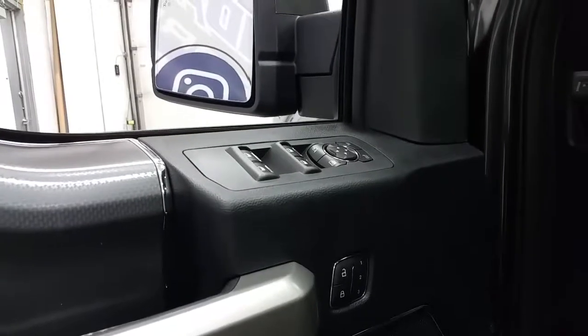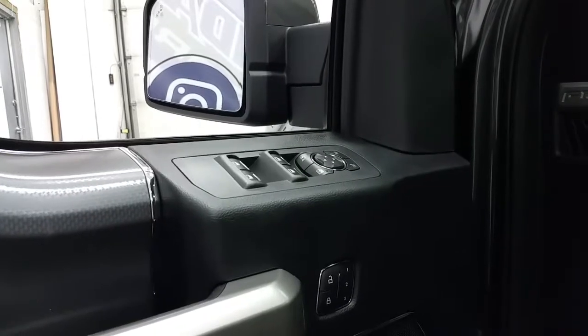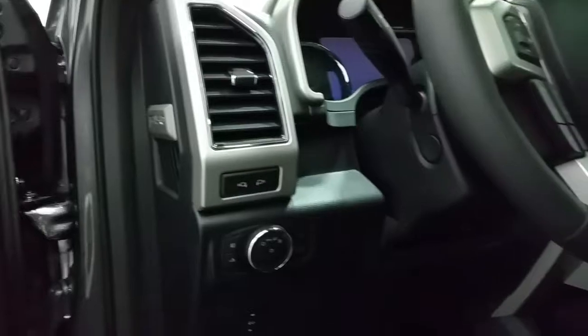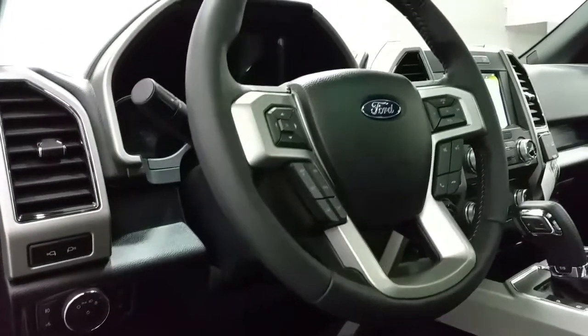Standard options include power windows, power locks, and power mirrors, memory seating, and a carbon fiber-accented interior, blind spot monitoring mirrors, carpeted flooring, automatic lighting controls, and power adjustable brake pedals, power tilt and telescopic steering wheel that's also heated.